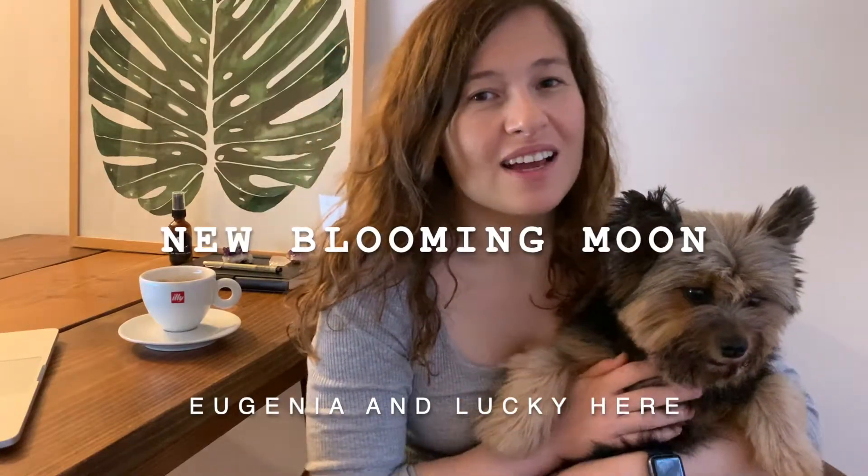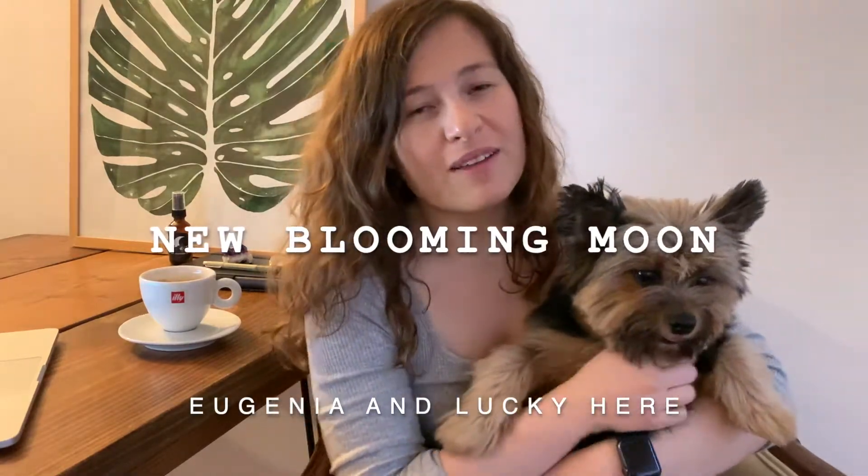Hi guys, welcome to my channel. This little one won't let me film without her, so I guess she's gonna be a part of this journey. This is my first video, so I'm sure it's gonna be super awkward and not so professionally shot, but bear with me. This channel will provide you a lot of value as I have so many tips I would like to share regarding entrepreneurial lifestyle, online businesses, and making passive income.